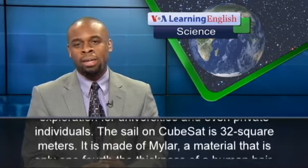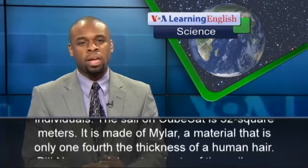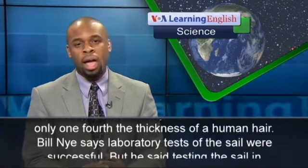The sail on CubeSat is 32 square meters. It is made of mylar, a material that is only one-fourth the thickness of a human hair.